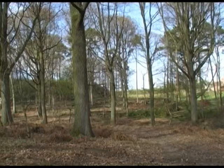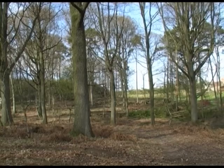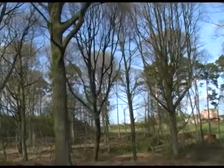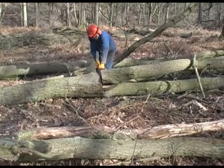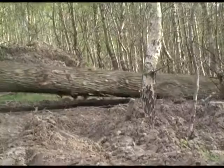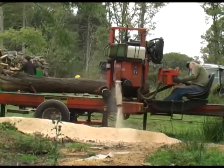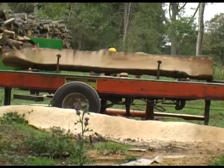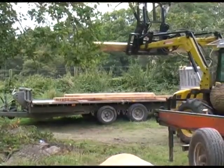Once we'd got the design clear, the next thing was to generate a cutting list of all the different timber we required, then select the trees in the forest very close by that would fulfil that list. After all the timber had been cut down, it was dragged and stored at Uncle's ready to be sawn up into the right size timbers with the mobile saw bench.